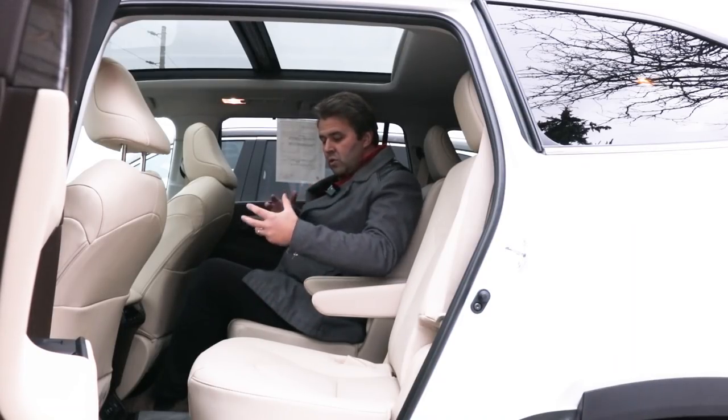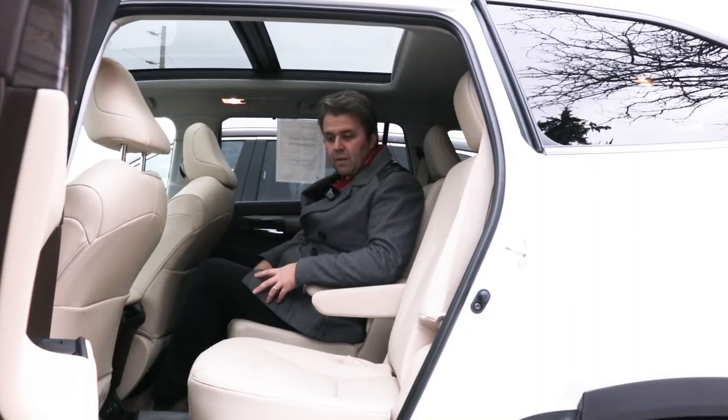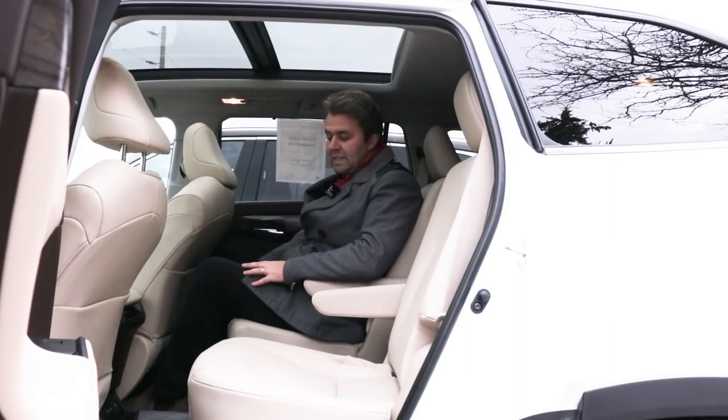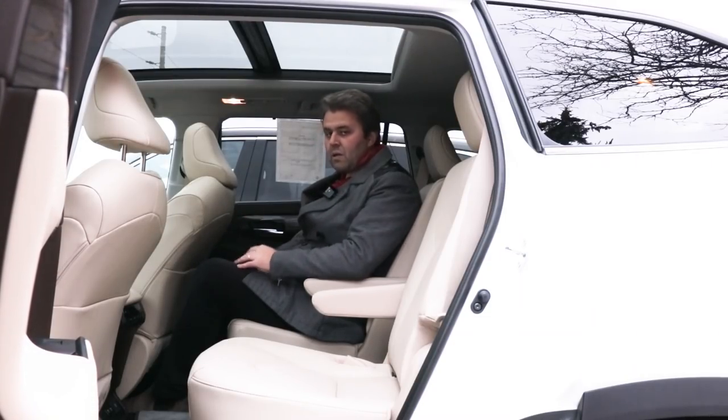Interestingly, somehow the Toyota designers seem to have been inspired by the Kia Telluride on the interior. I would have wished for a few more extra features to better compete with the Telluride on the rear side, but you still get heated seats and climate control. Now let's move to the front and talk about the driver cockpit.